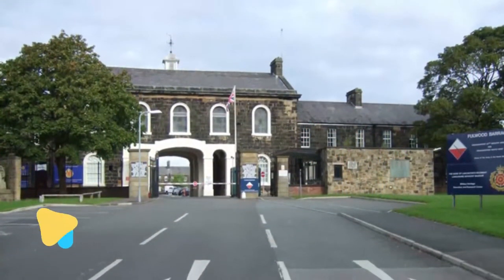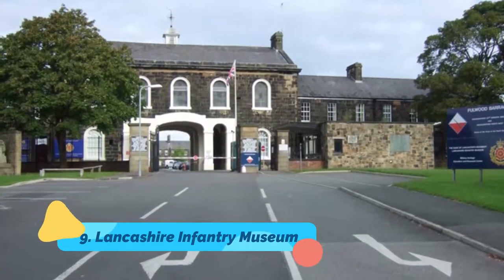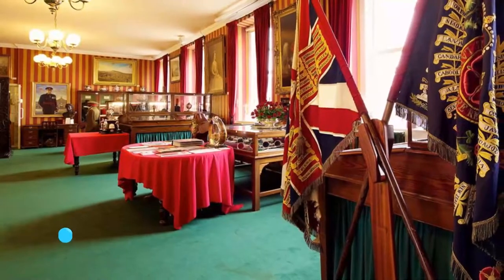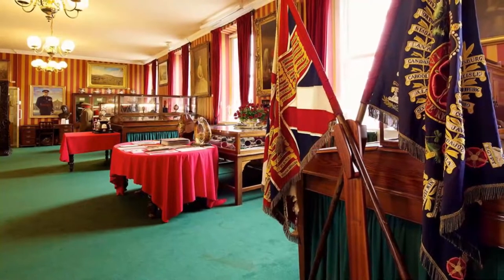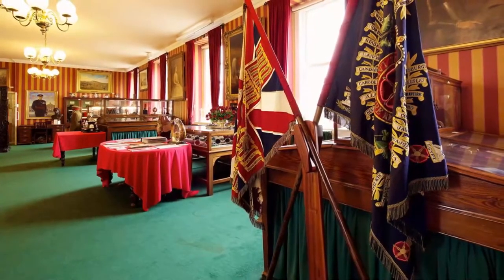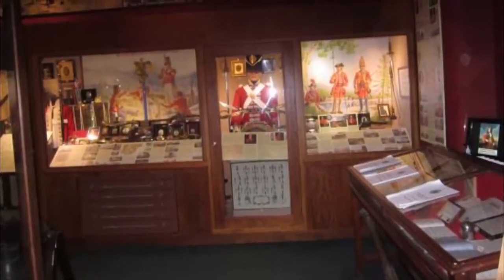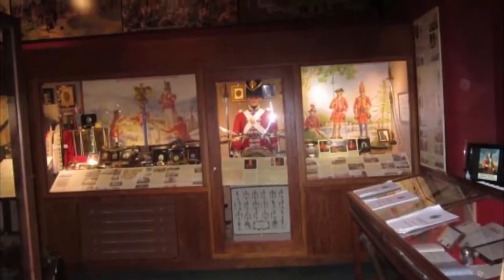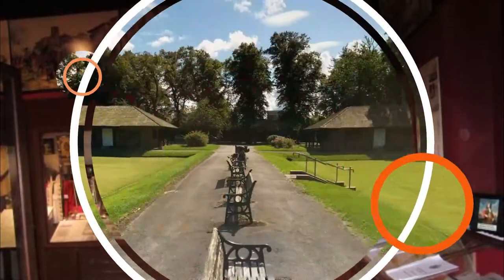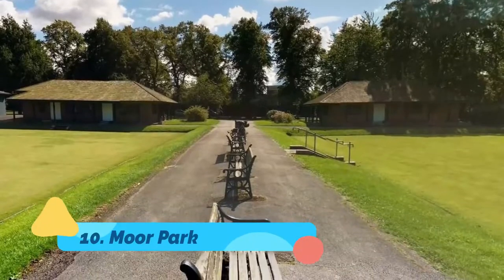Number nine: Lancashire Infantry Museum. Anyone inspired by military history should visit this museum, which is the largest repository of regimental history in the north of England. The location is half the appeal — set within the active but soon-to-be-decommissioned Fulwood Barracks, a group of solemn sandstone buildings built in the 1840s.